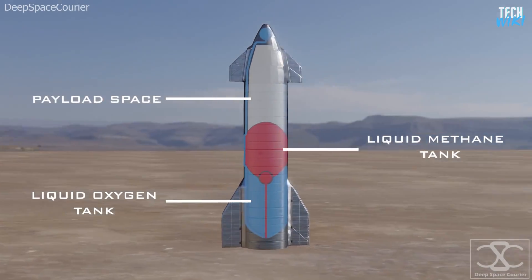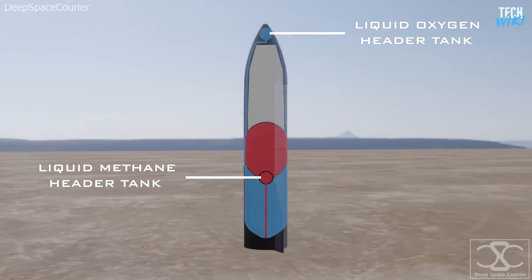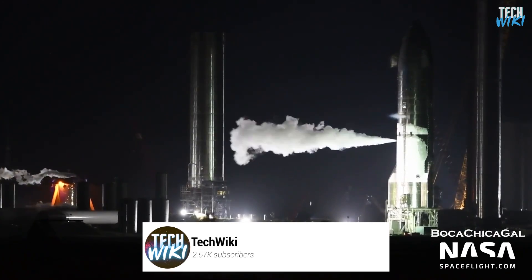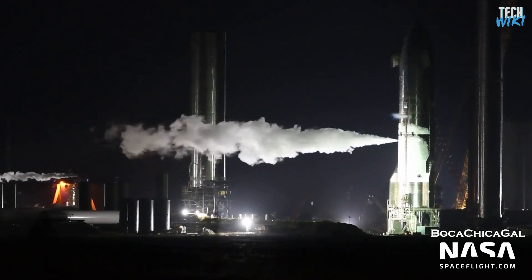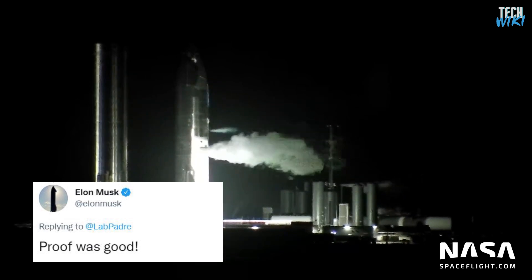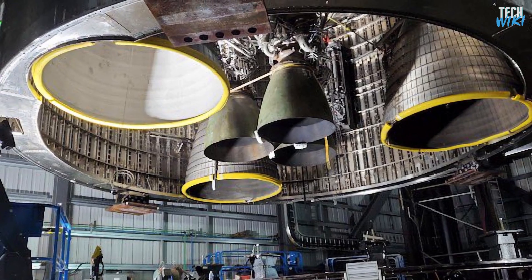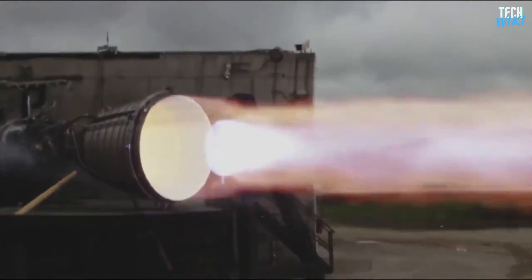Starship requires two additional header tanks in addition to its main ones, and it switches to the header tanks when landing. The prototype under progress is SN20, which is also going through a fast-paced development. SN20 marked a crucial step forward, becoming the first ship to complete a cryoproof test with a full heat shield installed. Elon Musk tweeted about the results confirming that the proof was good, and hoped to see a static fire the next week. It is yet unknown if the Raptor vacuum engines will be included in that test, but given their current low expansion ratio design, they will be able to fire within the atmosphere well.